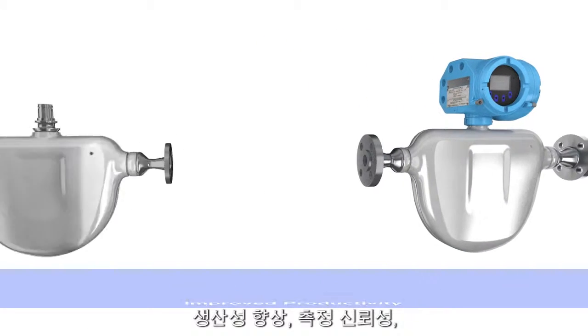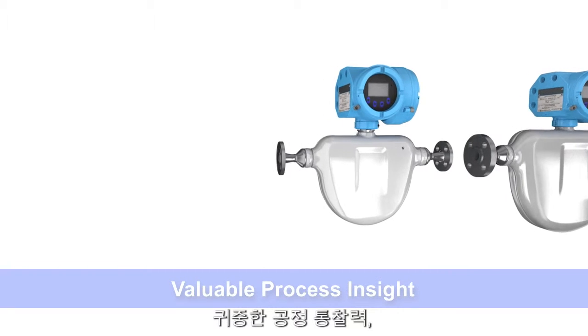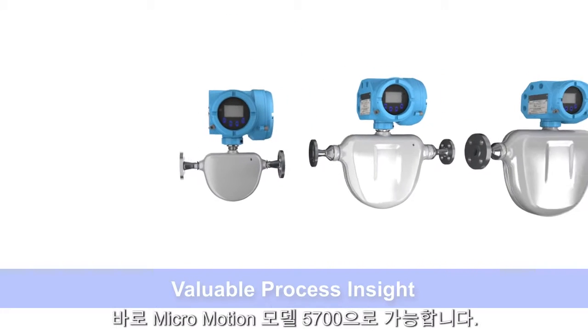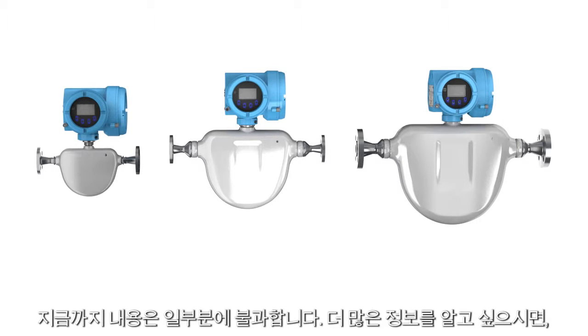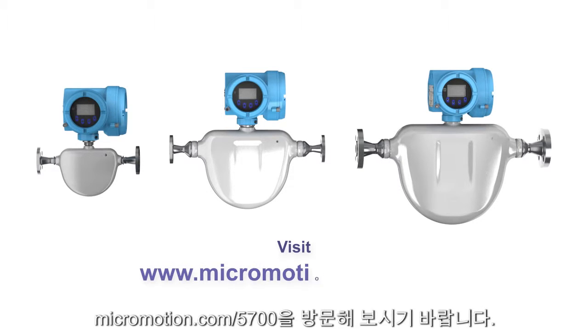Improved productivity, measurement confidence, valuable process insight — that's the Micromotion model 5700. Now it's just all part of the process. Visit micromotion.com/5700 to learn more.